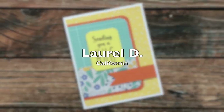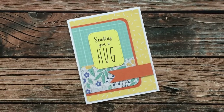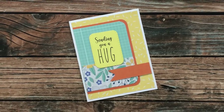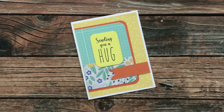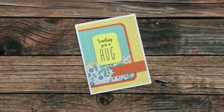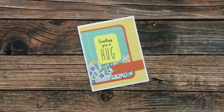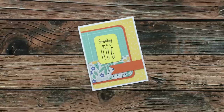Laurel D of California used the latest Sheet Load of Cards for her adorable card. I love how she used the sentiments I provided in January, but on a colored card stock. On the inside, she told me about a couple tips she's gotten from other crafty YouTubers that I might have to use as well. Thanks so much, Laurel.